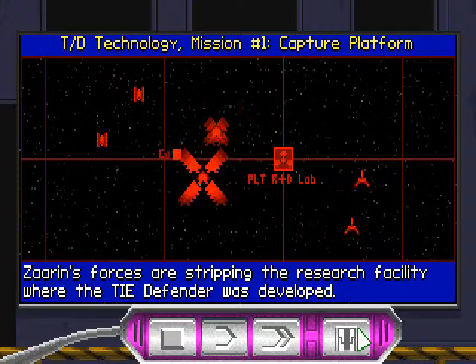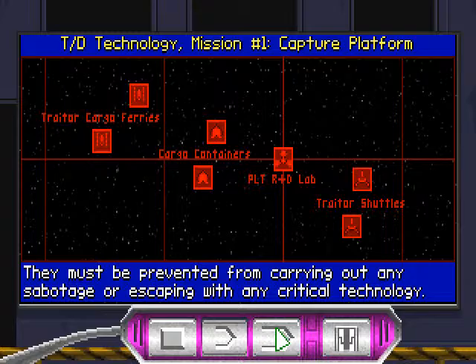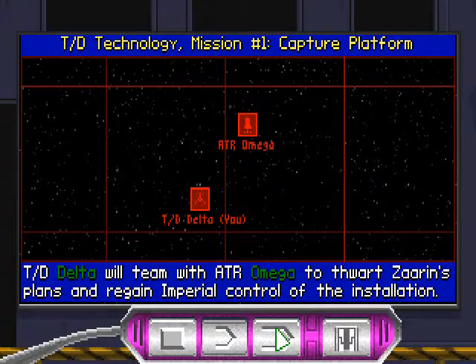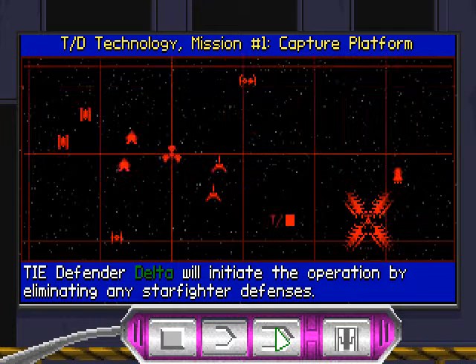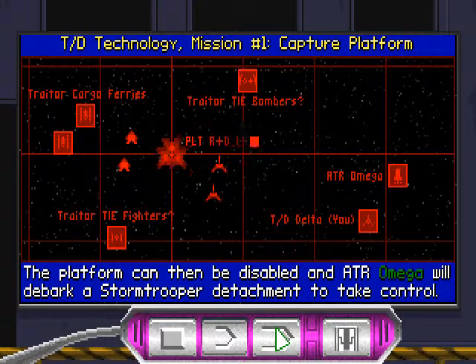Zarin's forces are stripping the research facility where the TIE Defender was developed. They must be prevented from carrying out any sabotage or escaping with any critical technology. TIE Defender Group Delta will team with Assault Transport Group Omega to thwart Zarin's plans and regain Imperial control of the installation.